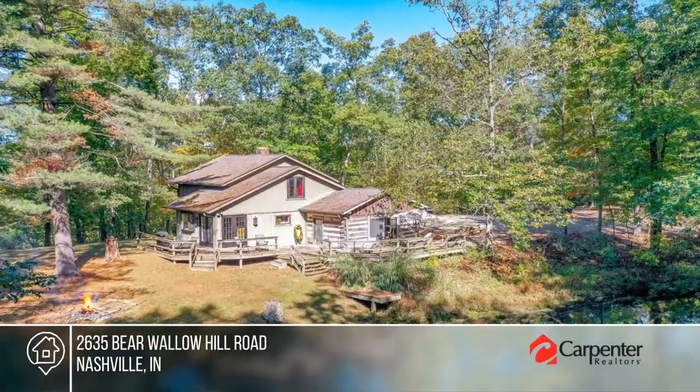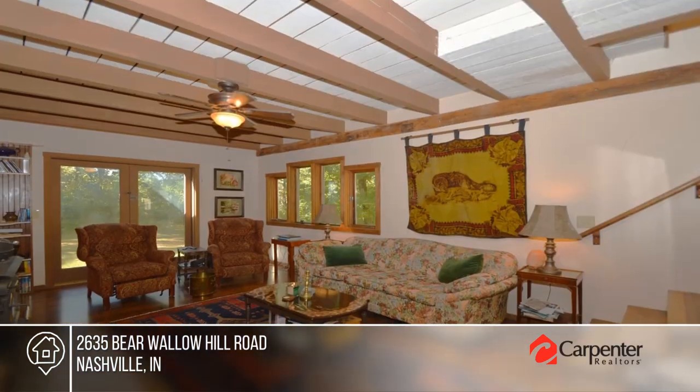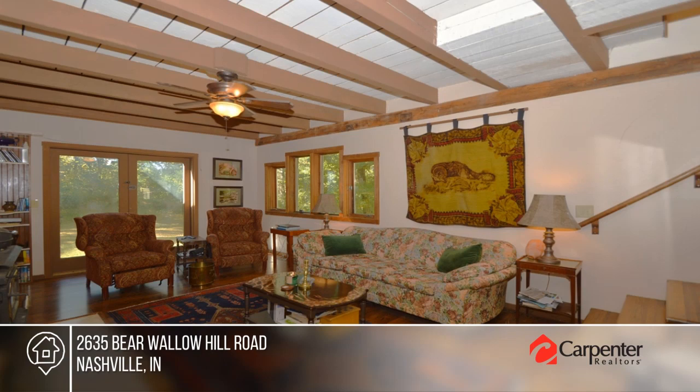Enchanting two-bedroom, two-bath cabin in the woods. The interior boasts hardwood floors and beamed ceilings throughout, with an open-concept living space featuring a wood stove.